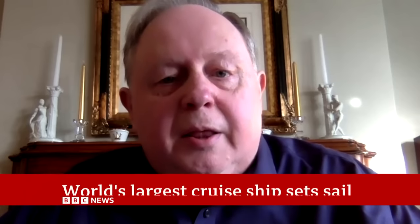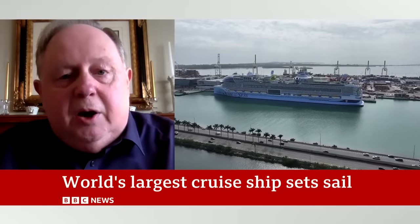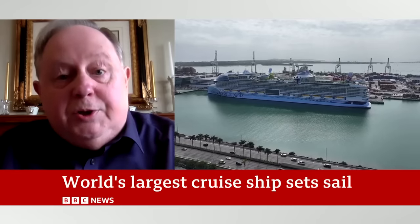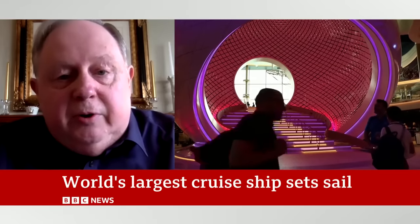It is incredible, as you can imagine. It's more like a floating island than a cruise ship. There are eight separate neighborhoods, as they call them. There's a park with 30,000 plants and trees, a whole family section, a huge water park, and a dome with its own waterfall. It's an incredible engineering achievement.